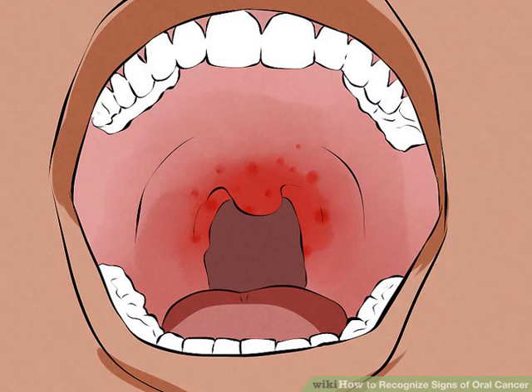Canker sores are initially red before ulcerating and turning white. In contrast, erythroplakia stay red and don't go away after a week or so. Herpes lesions can occur in the mouth but are much more common on the borders of the outer lip. Erythroplakia are always inside the mouth. Blisters and irritation from eating acidic foods can also mimic erythroplakia, but they're quick to disappear. Any red sore or lesion that does not go away after two weeks should be evaluated by a medical professional.